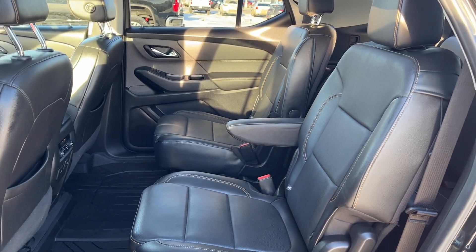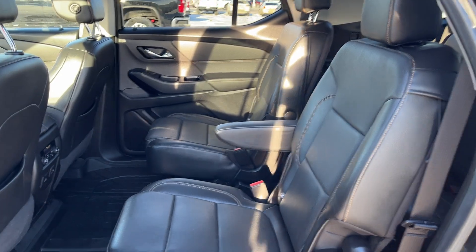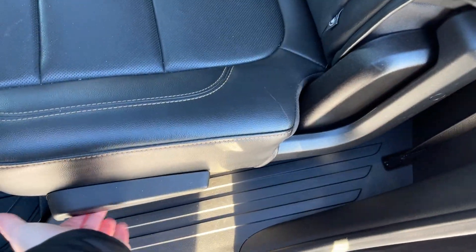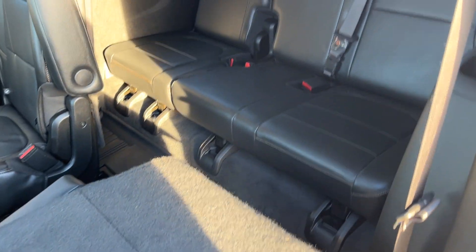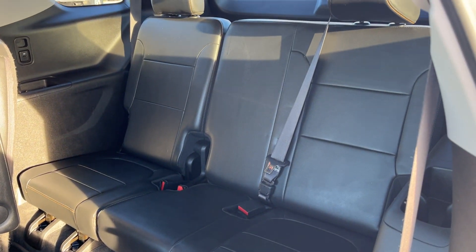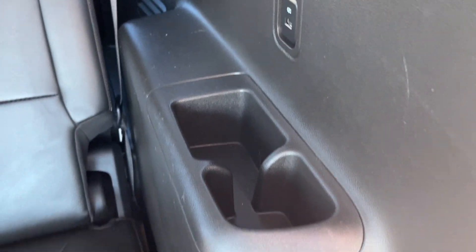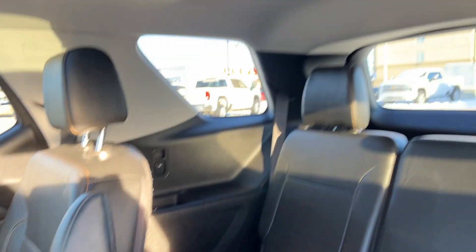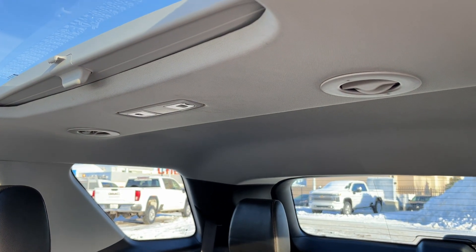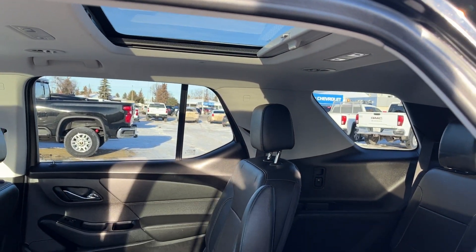The second row seats are dual captain seats, both of them heated and finished in our jet black leather. Down the side of the seats we have our fold as well as slide forward function. It folds flat with our third row seating, which is a 60-40 folding bench seat. On either side we have power as well as storage, and same for the passenger side. Lastly, we have our dome lighting as well as vents on the roof and a sunroof in the second row.